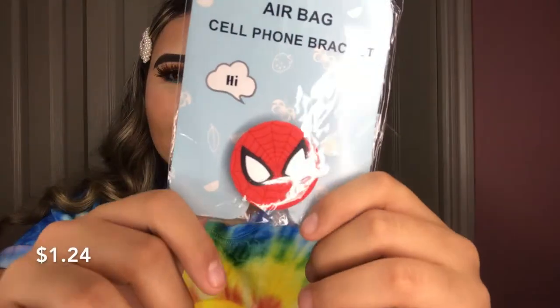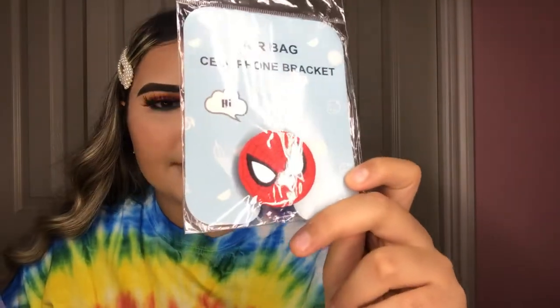I also got a Spider-Man pop socket because Spider-Man is my favorite superhero — like ever since I was a little kid. I'm probably going to order a Spider-Man case to go with it but I'm still thinking about it. I'll probably get it by the end of this video.